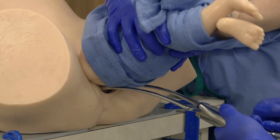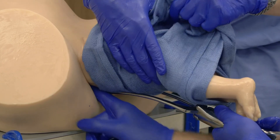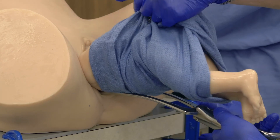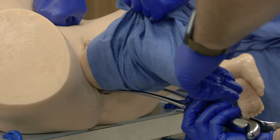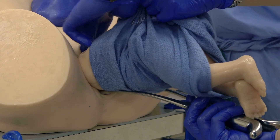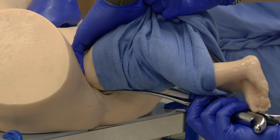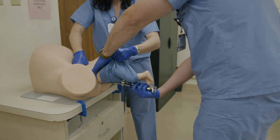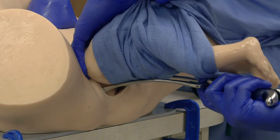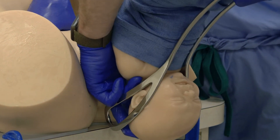Once the blades are safely articulated, a maternal safety tissue check is performed, and the fetal trunk is allowed to rest upon the blades. The dominant hand is used to grasp the forceps, and the non-dominant hand is placed along the fetal occiput to encourage fetal head flexion. In combination with suprapubic pressure, gentle traction on the forceps and anterior displacement, the delivery of the aftercoming head is accomplished.